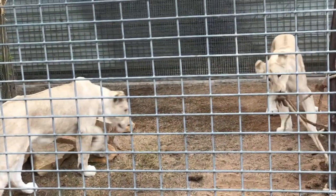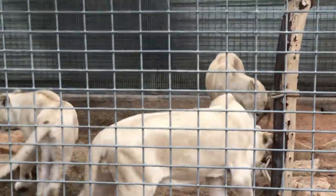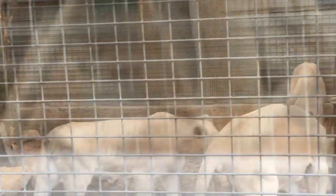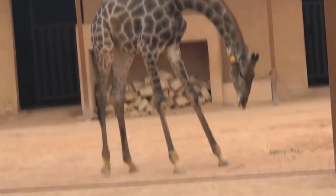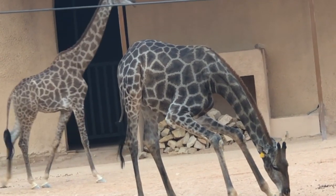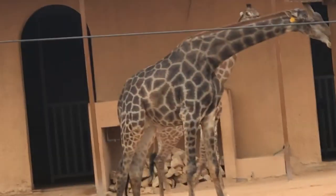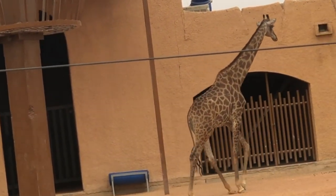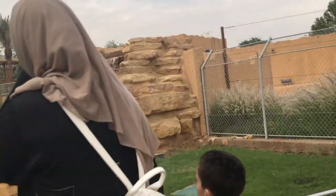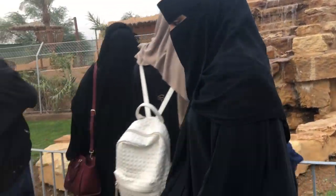White Lion. Giraffe! The height is very high. You can see there is a fountain area here.